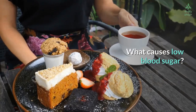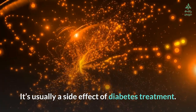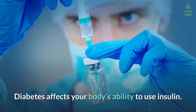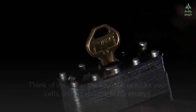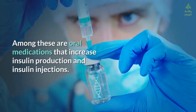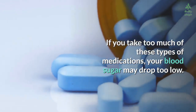Low blood sugar can occur for a number of reasons — it's usually a side effect of diabetes treatment. Diabetes affects your body's ability to use insulin. Think of insulin as the key that unlocks your cells, letting glucose in for energy. People with diabetes use a variety of treatments, including oral medications that increase insulin production and insulin injections. If you take too much of these types of medications, your blood sugar may drop too low.